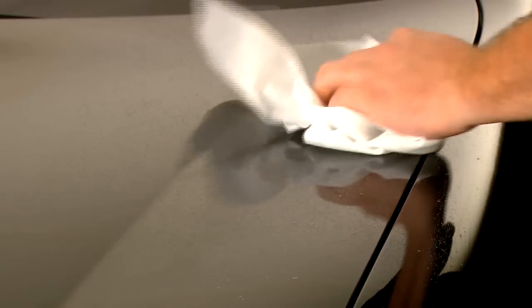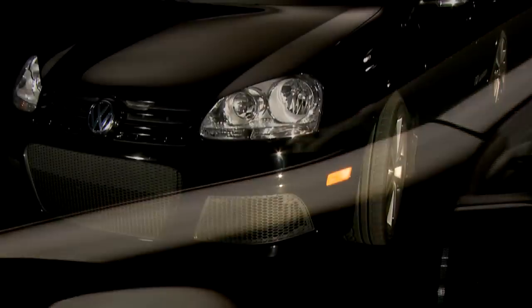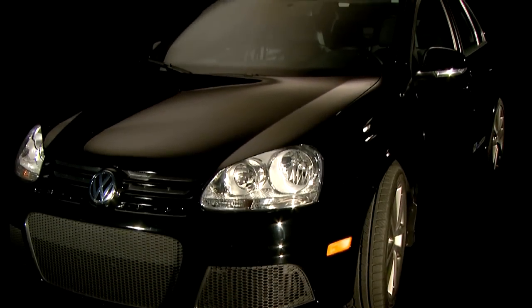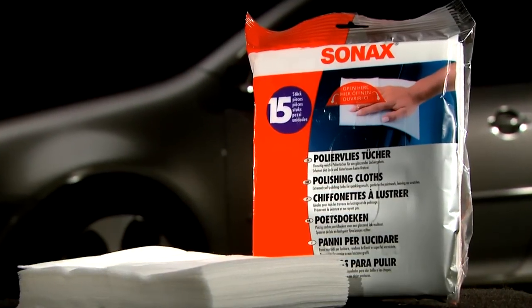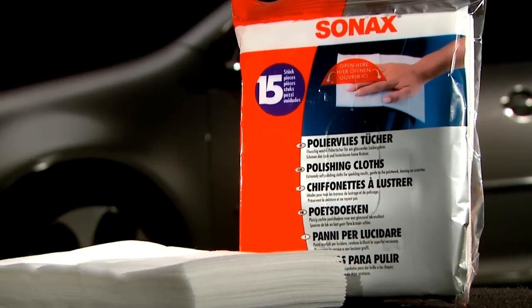The specially engineered cotton blend of fibers allows a wax coating or protective sealant to be buffed, leaving absolutely no scratches or ticks in the clear coat. The depth of color and reflectivity is astonishing, and you will immediately be able to see the difference when using Sonnax polishing cloths.